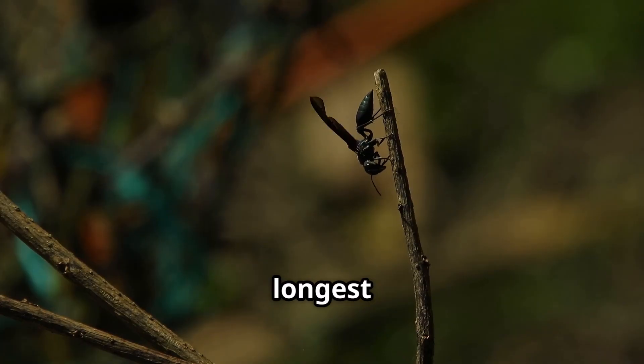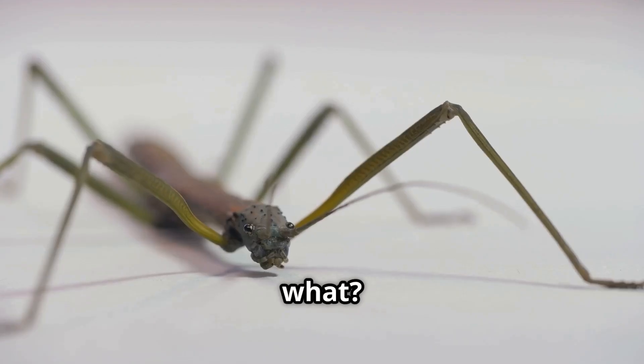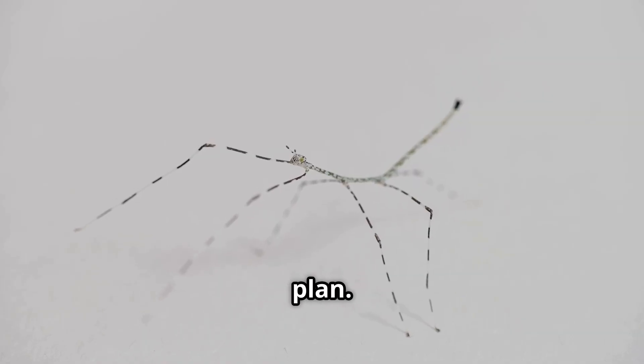Stick insects are some of the longest bugs on Earth — some grow over a foot long. And guess what? If a predator does grab them, they can drop a leg and grow it back later. Talk about a built-in escape plan.